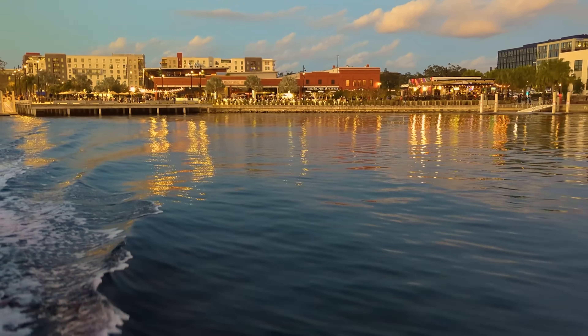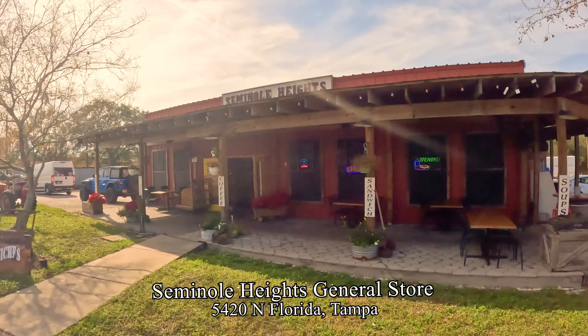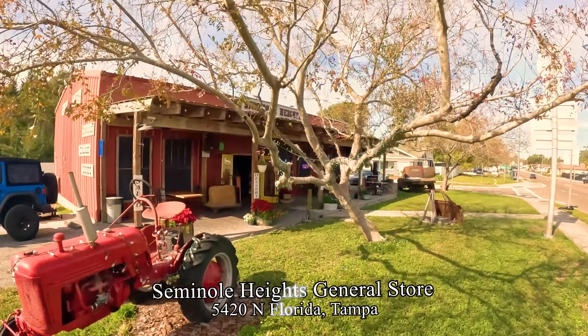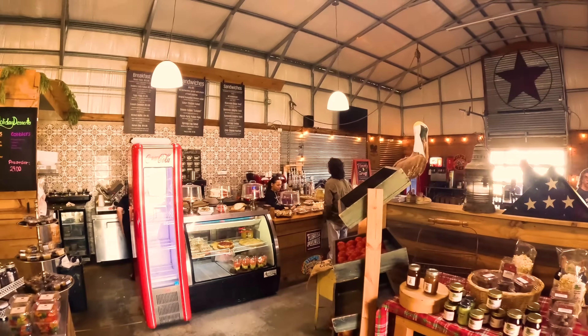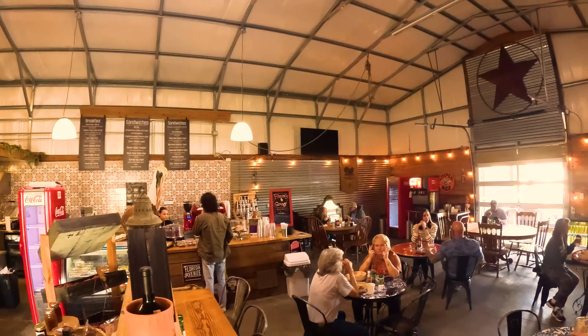Another unique place in Seminole Heights you might like is three miles north of Armature Works — the Seminole Heights General Store, a vintage outpost for coffee and sandwiches in a country atmosphere. Ran into regulars Susan and Susie there, who said they come because Miss Kay makes amazing soup — it's like eating it at home.